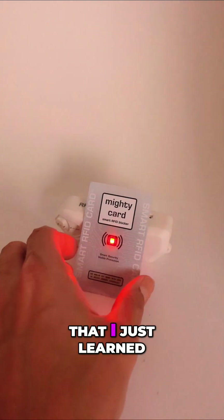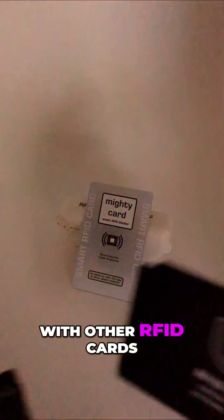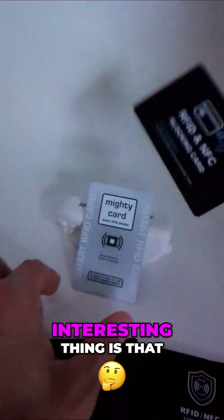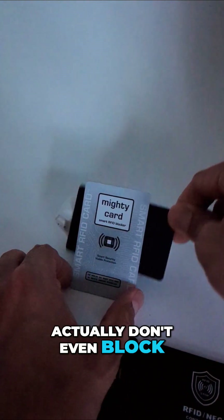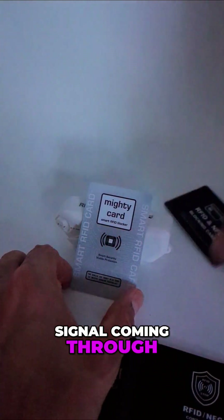Something kind of interesting I just learned about the Mighty Card and other RFID cards — there's an interesting thing where some cards actually don't even block any of the RFID signal coming through.